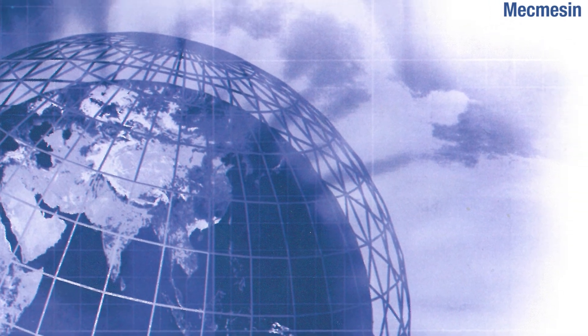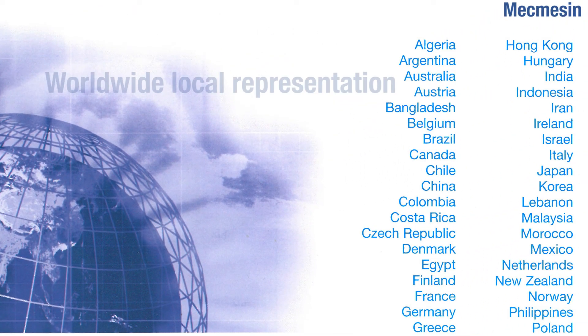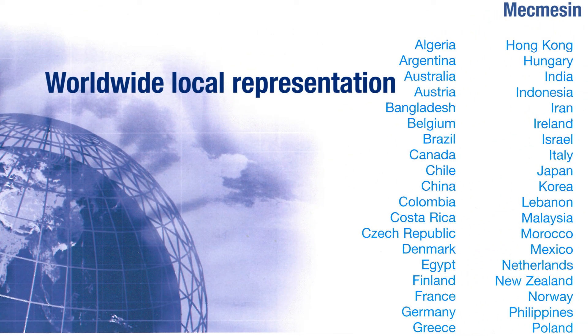Alternatively, you can reach us through our international network of approved distributors.